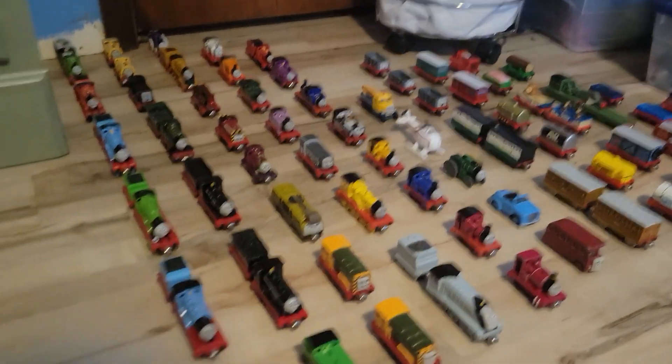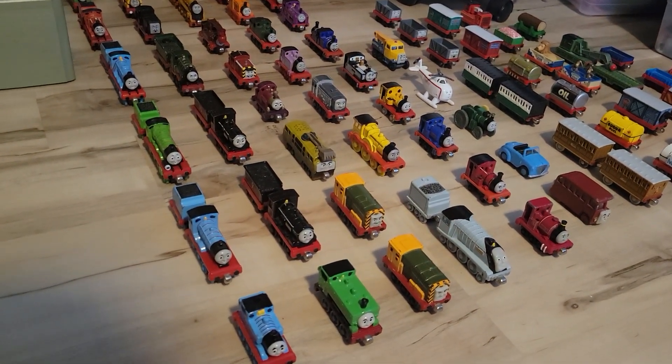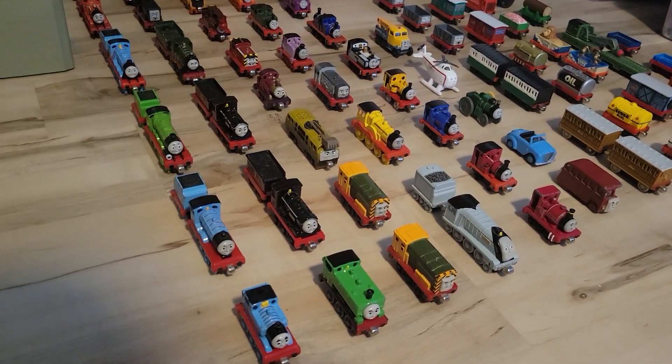So guys, that was my entire Thomas and Friends Take-Along Collection, Part 2. I hope you enjoyed this video. Skylory1192 signing out.